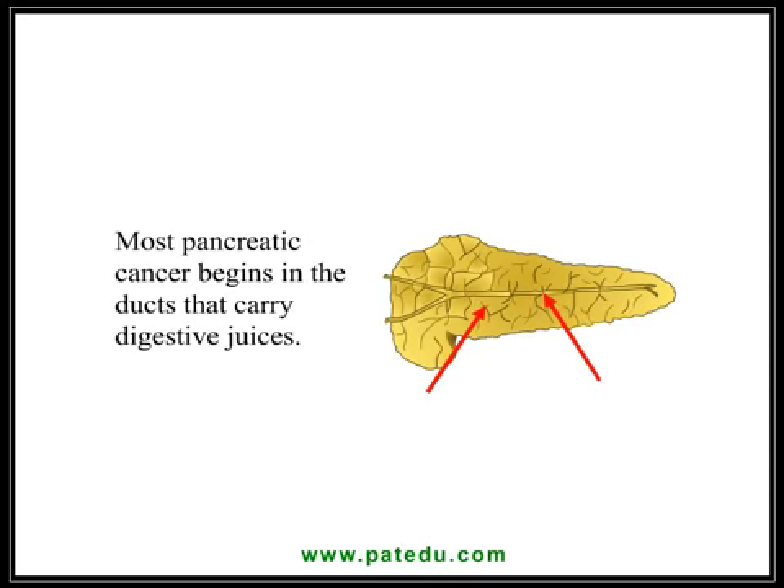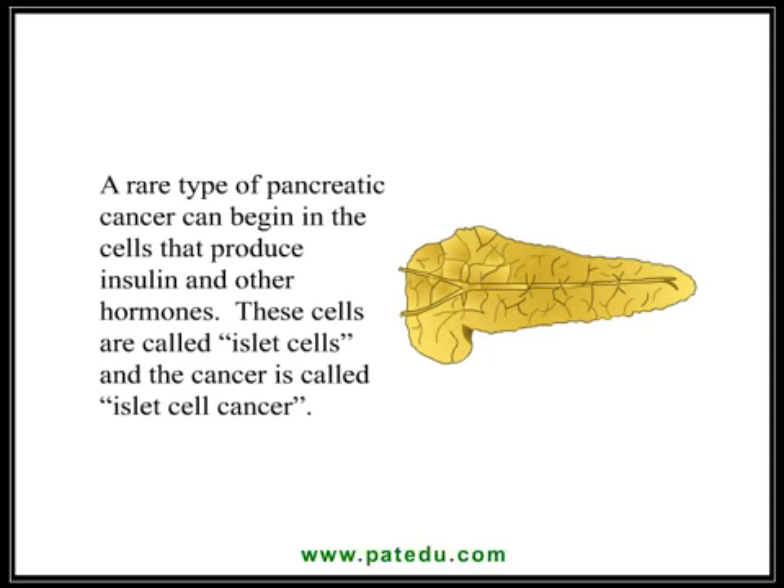Most pancreatic cancer begins in the ducts that carry digestive juices. A rare type of pancreatic cancer can begin in the cells that produce insulin and other hormones. These cells are called islet cells and the cancer is called islet cell cancer.